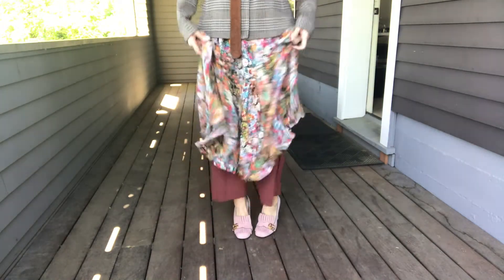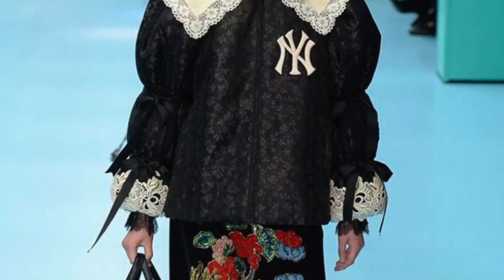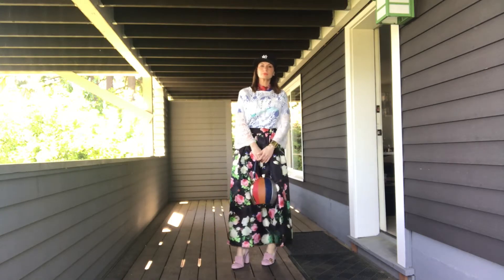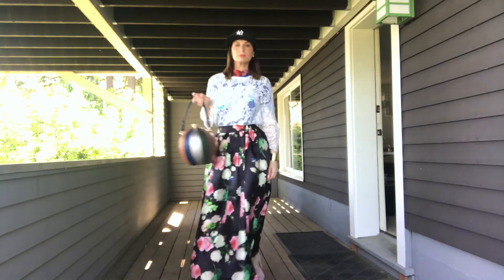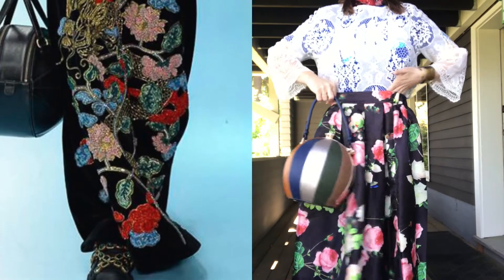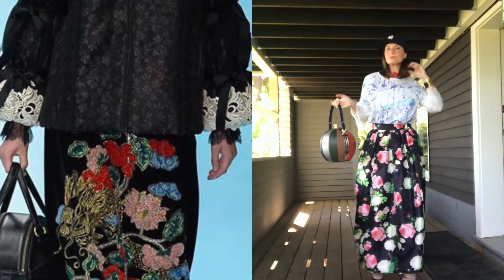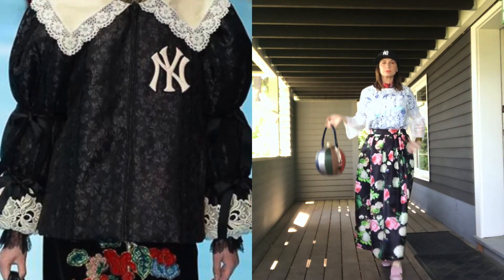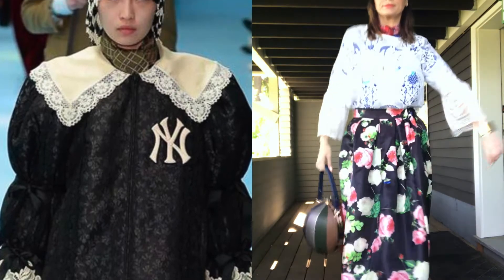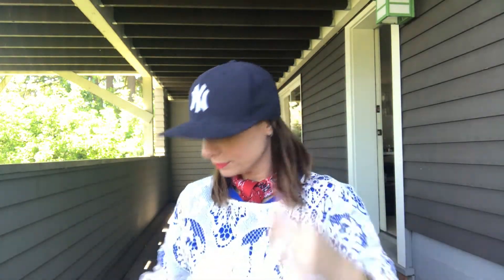Coming up is the craziest look — such a weird look. This is one of the ball skirts I got in Bangkok, and I paired that with an all-lace top that I got on our isolation trip. Under that is a Nike t-shirt — I wanted this lace-athletic kind of vibe. A little scarf bandana and a Yankees hat kind of pulled the look together.